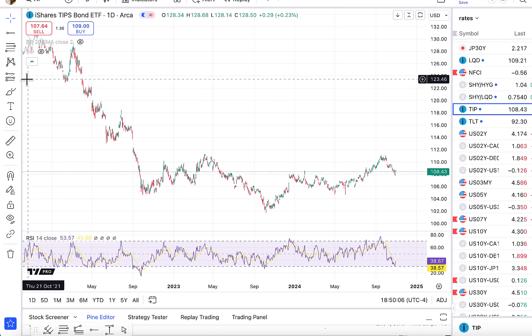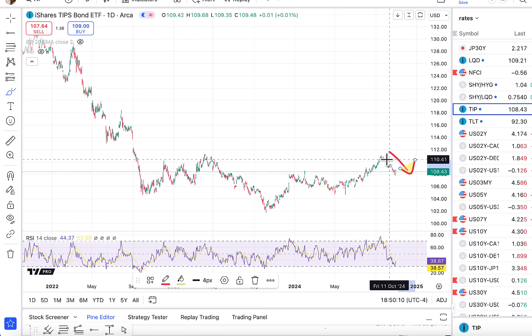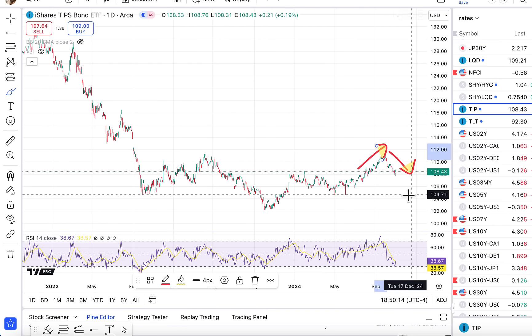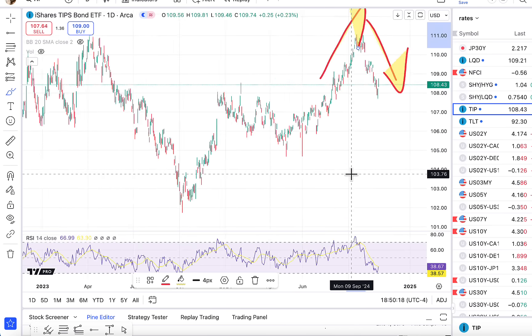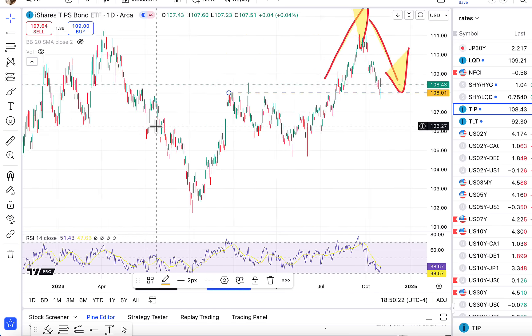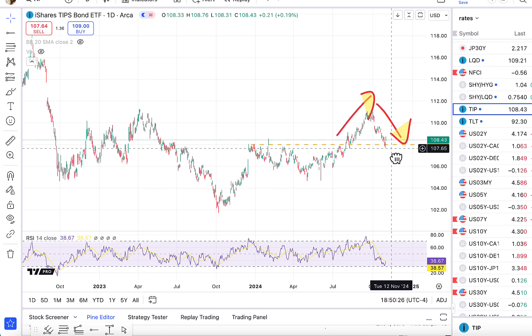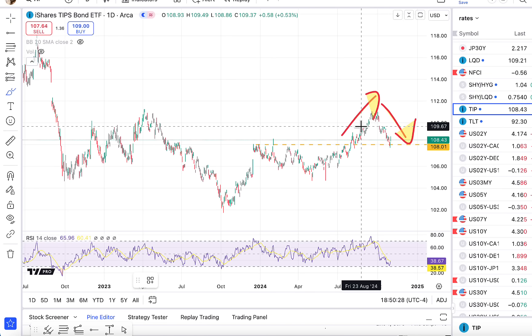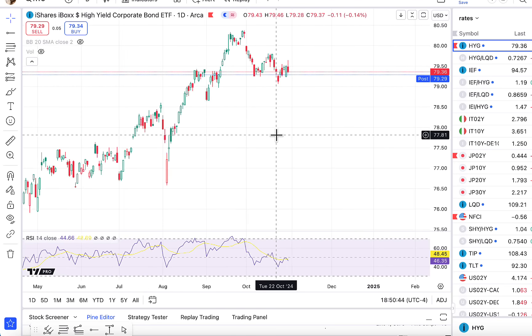When the TIP ETF is going down, real rates are rising. And when the TIP ETF is going up, real rates are falling. So right now the TIP ETF has been going down. Real rates are rising. And you can see that we're getting to a point in time where, if we break below this 108 region, we could see real rates really begin to move up again. The TIP ETF moved down. HYG is also important to keep an eye on.